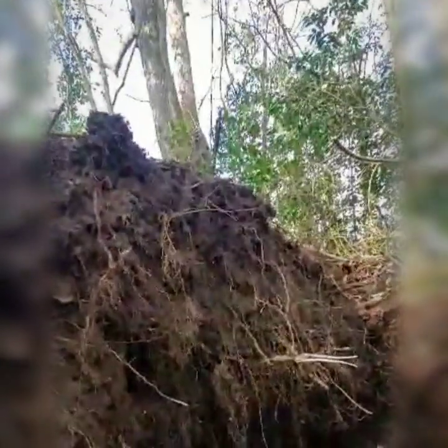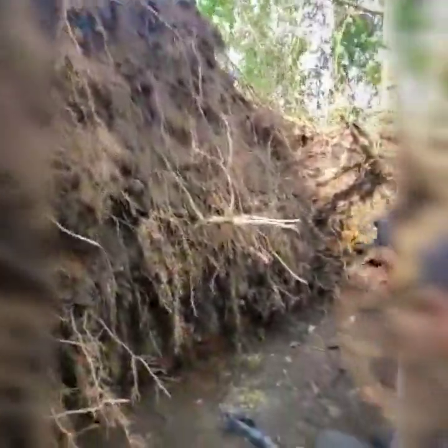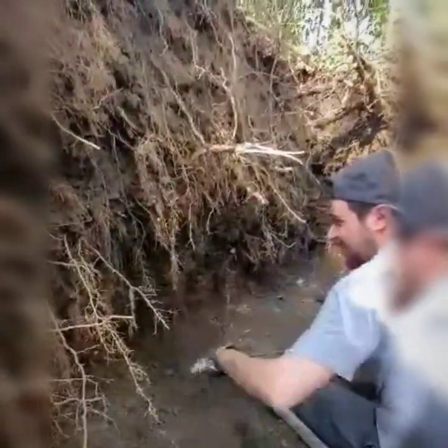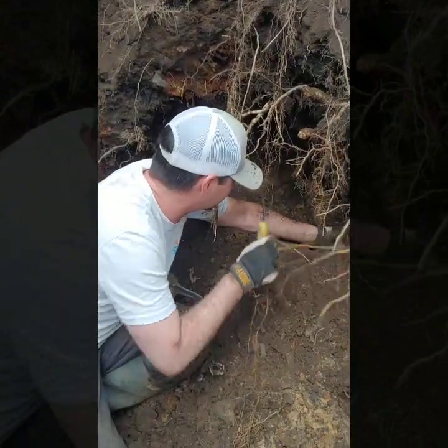Always watch out when you see dirt coming down. Always watch yourself because you will be buried. Watch out for cave-ins all the time, and watch out for glass. I've got to get this ink out.